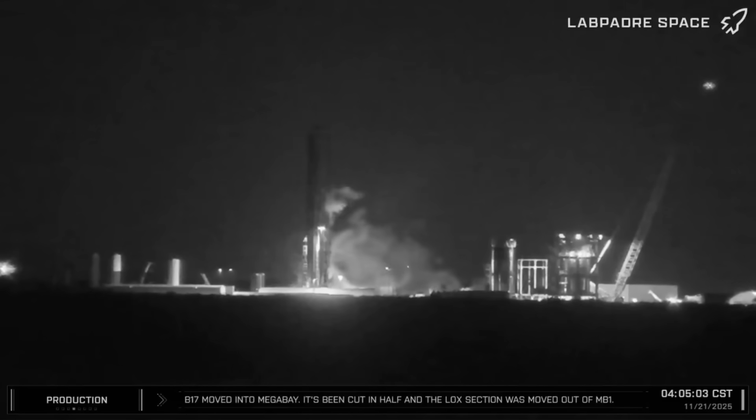Hello, spaceflight enthusiasts. As you just saw, the Starship development program has taken another step backward — not a huge step backward hopefully — but nevertheless this was not a good development for the Block 3 or Version 3 Super Heavy booster.